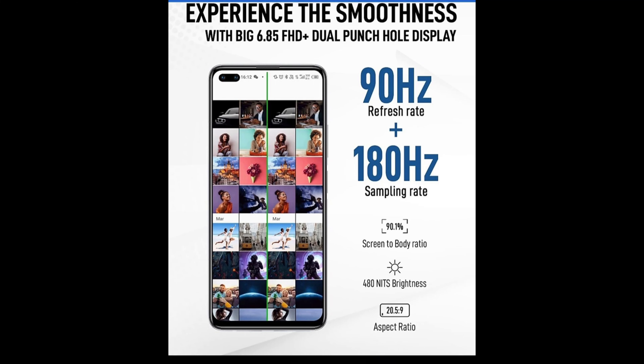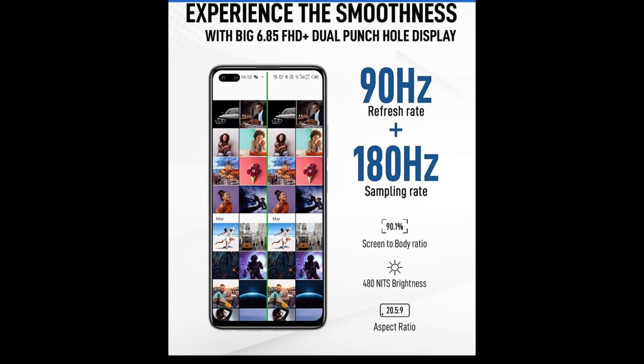The Infinix Note 8i has a huge 6.85-inch Full HD Plus IPS LCD display with a 90Hz refresh rate. It has a touch sampling rate of 180Hz, which makes the device look much more smooth and fluid. It has a screen-to-body ratio of 90.1% and a tall aspect ratio of 20.5:9.